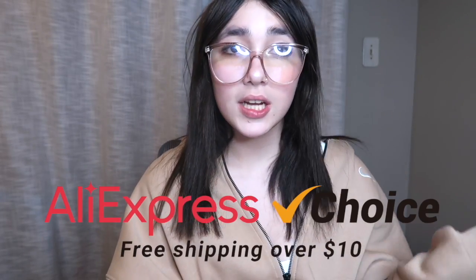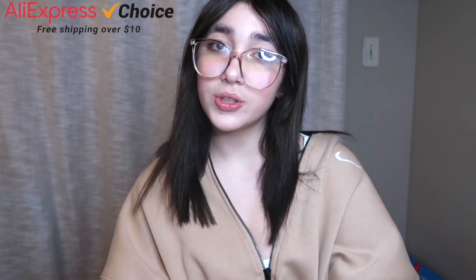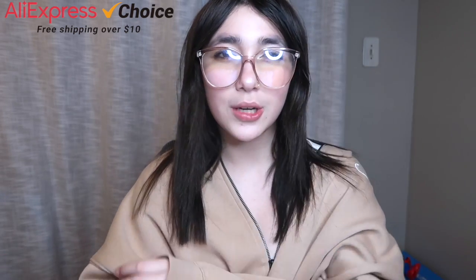Today I'm going to be doing a random haul from AliExpress where you can pick any item with free shipping over $10 on Choice Day. And if you do place an order, let me know how much you pay and whether you love the free shipping — because of course you did. Who likes shipping fees? Because I know I don't.